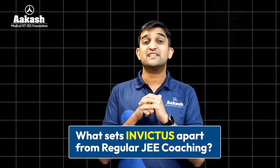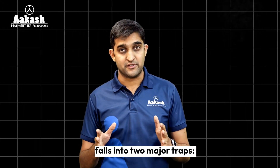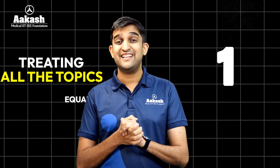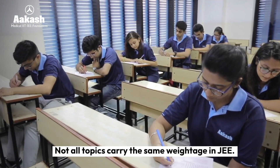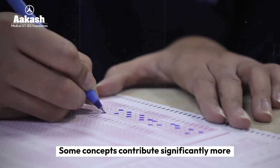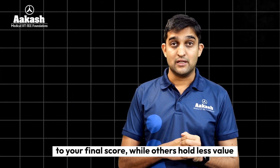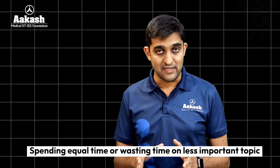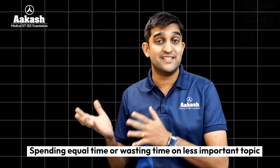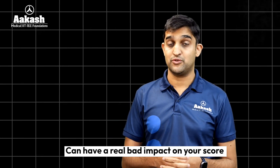Let's look at what sets Invictus apart. Most students preparing for JEE fall into two major traps. The first is treating all topics equally. Not all topics carry the same weightage in JEE. Some concepts contribute significantly more to your final score while others hold less value. Spending equal time — or in fact wasting time — on a less important topic can have a real bad impact on your score.